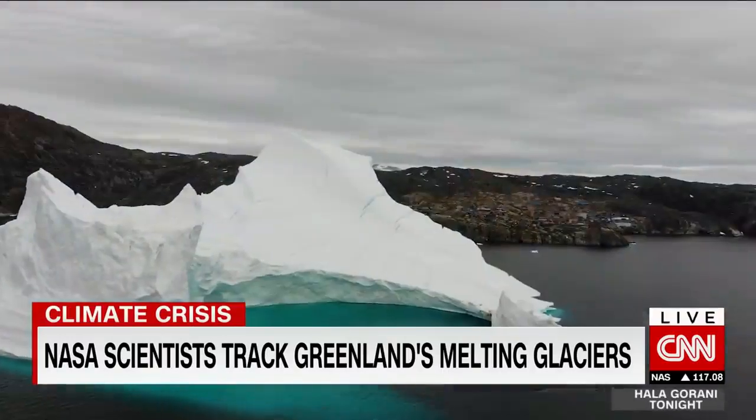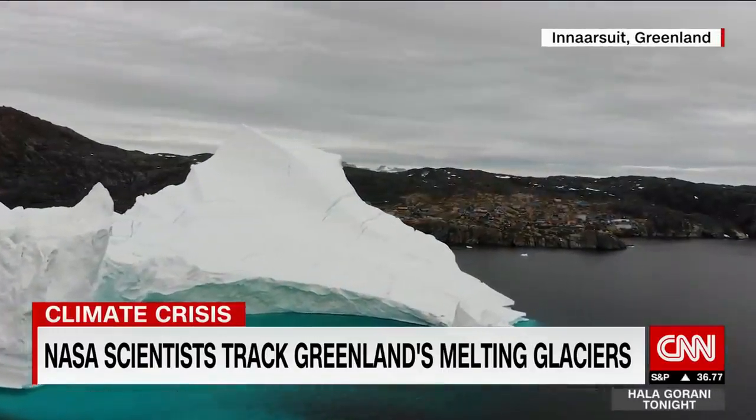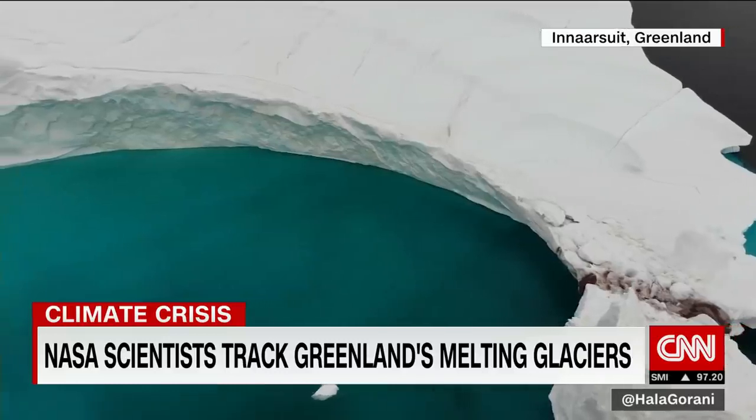The immediate threat posed by climate change is on full display in Greenland. Glaciers there are melting at an alarming pace, which could lead to devastating sea level rises. NASA climate scientists are investigating the crisis. Alfredo Plykin joined the scientists on one of their missions. Tell us, first of all, why NASA are investigating this and what you actually found.